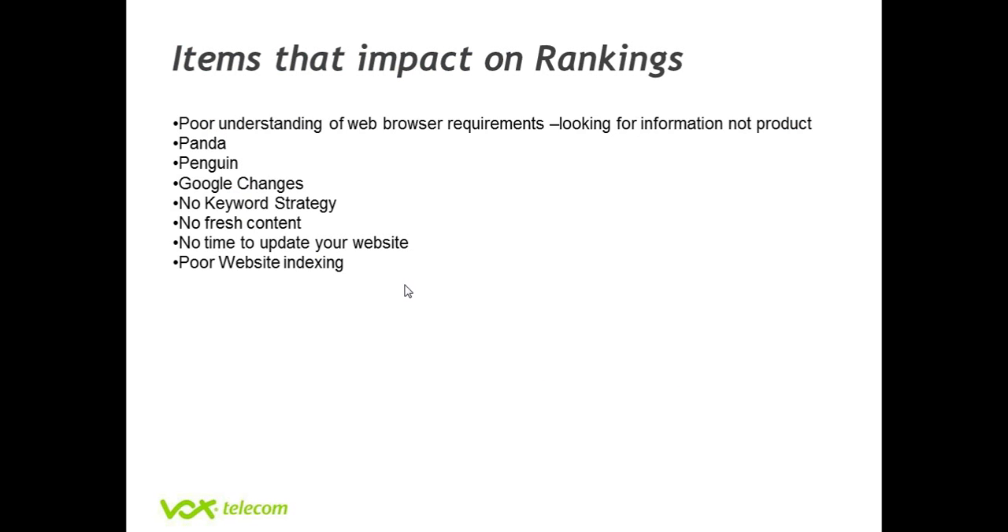When you look at what causes your website not to work for you, one of the major factors that are hurting you is you're not ranking on Google. The major things that impact on your ranking is generally a very poor understanding of the psychology of the person who is going to your website. Most people who build a website are of the opinion that they just need to put the products on the website so people can go there and buy it. What they don't realize is that 90% of people going onto the internet are actually looking for information and then based on that information will make a buying decision.